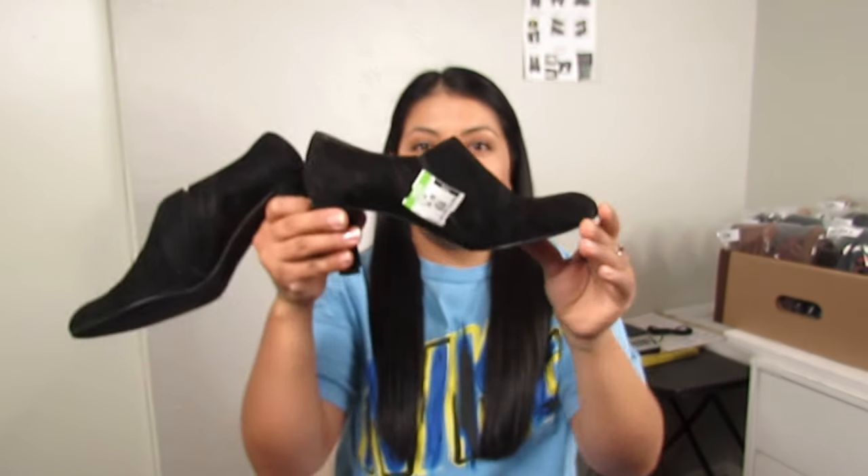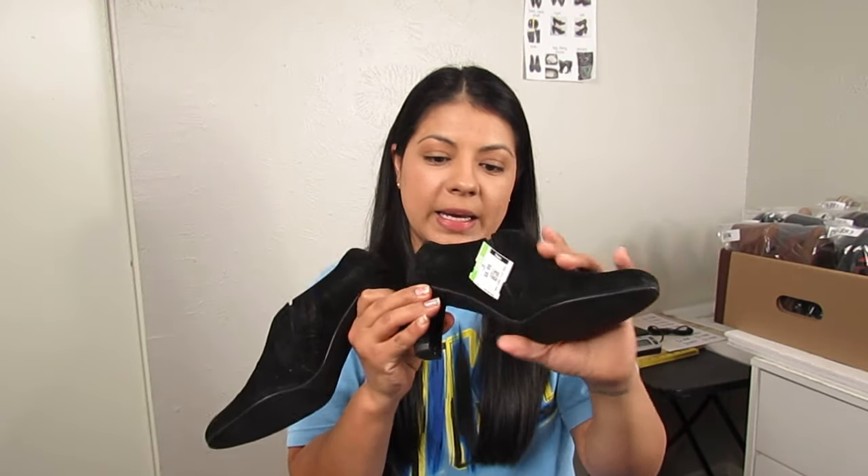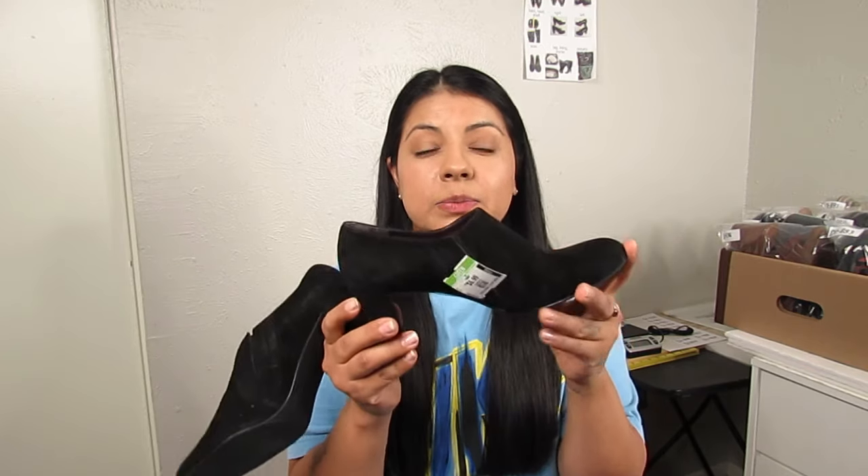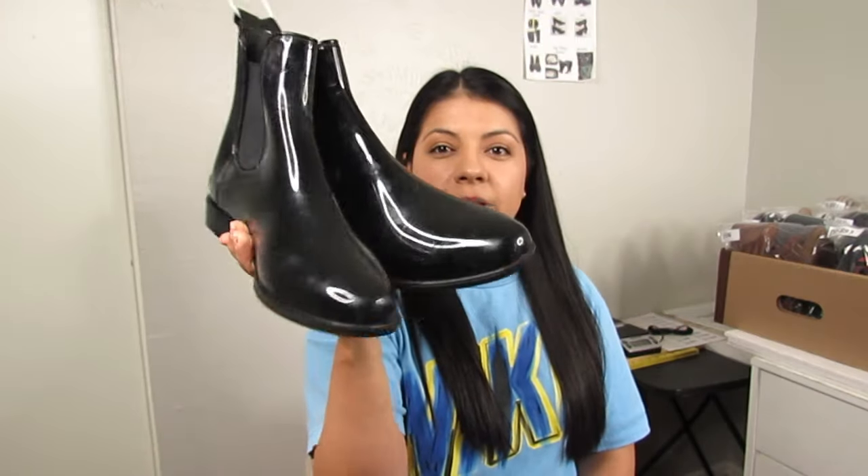Next we have Stuart Weitzman shooties — black suede, only $3.50, size 6.5. These were mainly a price-based pickup; $3.50 for this brand is not bad at all. We're slowly moving out of boot season as I'm recording this — nearly heading into April — so I'm not picking up as many boots. The ones I do pick up I want to be very low price or have a lot of sellable features.